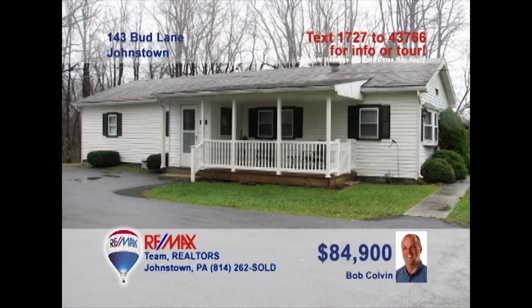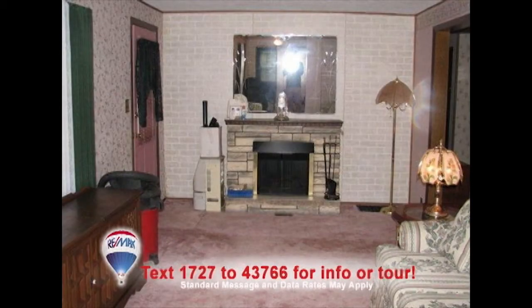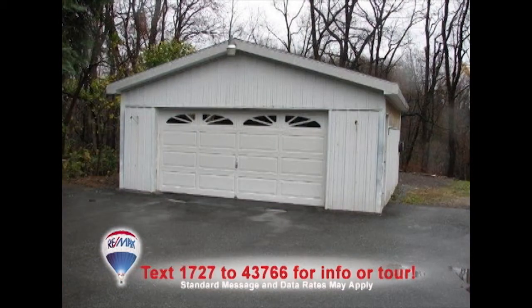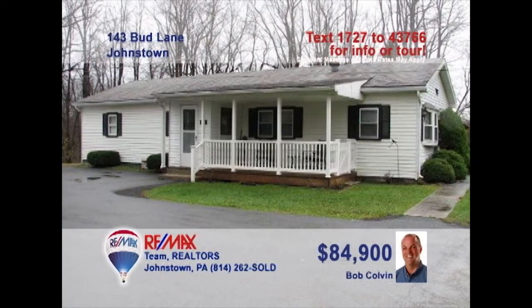Bob Colvin, listing leader for the Bob Colvin team, presents this three-bedroom home with over an acre of privacy. Spend time with friends by the fireplace in the living room. The kitchen offers plenty of counter and cabinet space, plus a well-lit eat-in area. Enjoy a quiet evening with a book in the family room. Other features include a detached two-car garage, as well as a large storage shed for workspace and tools. Contact a Bob Colvin team buyer agent to see even more.